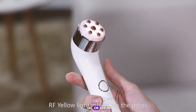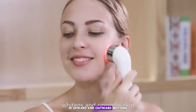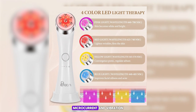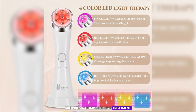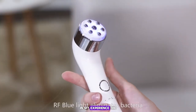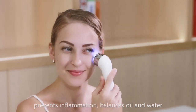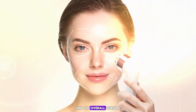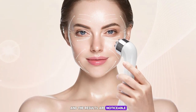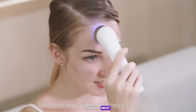Using the Senxilla Facial Massager Skin Tightening Machine is simple — after applying a conductive gel or serum, select the desired mode and gently move the device over your skin in upward and outward motions. The combination of LED light therapy, microcurrent, and vibration provides a comprehensive treatment that can improve the overall appearance of your skin. In my experience, my skin felt firmer and the overall texture and tone improved, with noticeable results after just a few sessions. If you're serious about your skincare routine, this is a must-have tool.